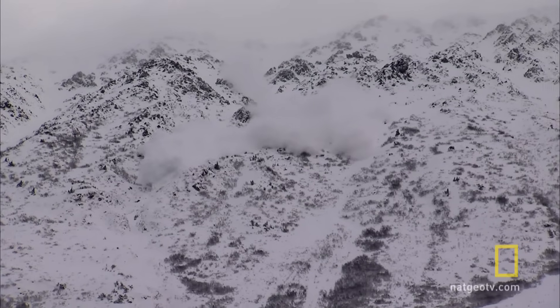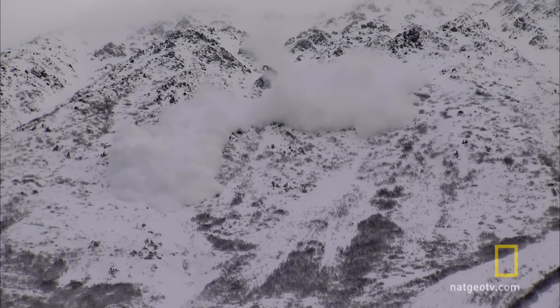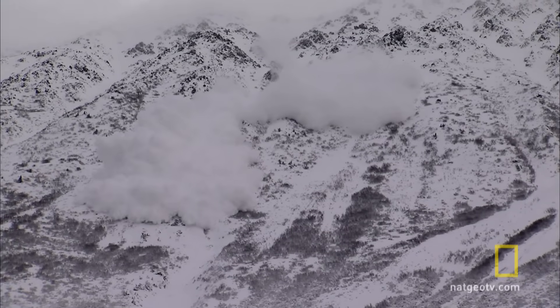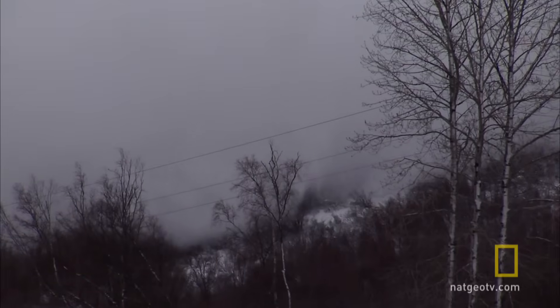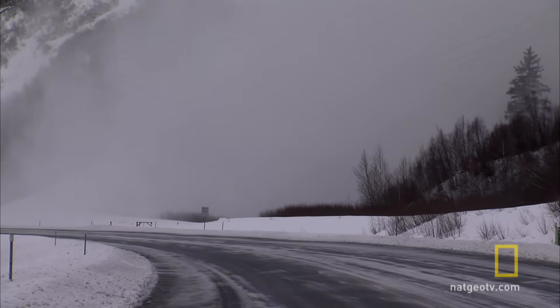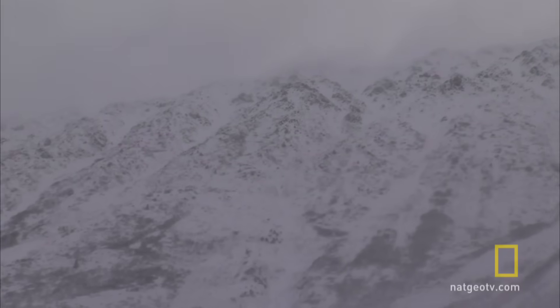Finally, pay dirt. So here comes one down now — this is exactly what they want to have happen, have these things come down and land right before the road, before they get built up too much and take somebody out. We were probably 400, 500 yards from where it actually came down onto the road, and we're just now getting the wind from it, the fluff that comes with that — gives you a respect of how powerful these things are.